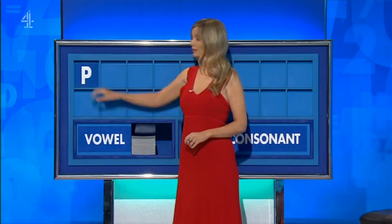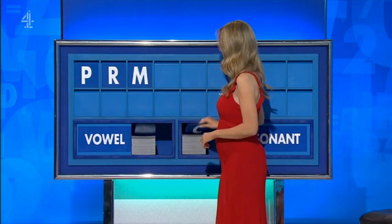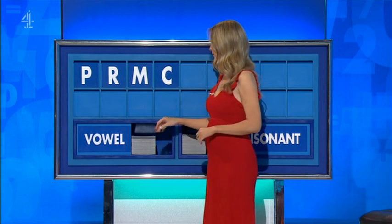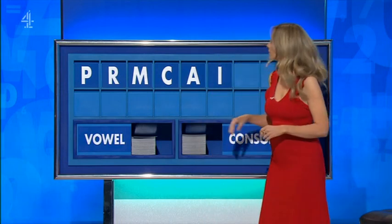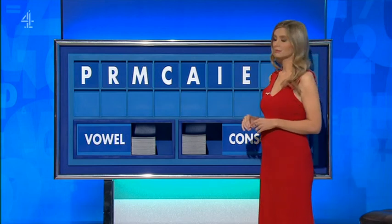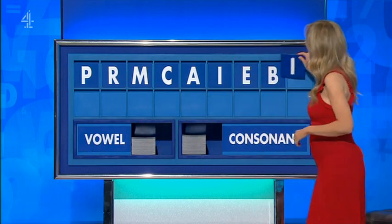Thank you, Neil. P. And another one: R. And another: M. And another, please: C. Vowel: A. Vowel: I. Another vowel: E. A consonant: B. And a vowel, please. And lastly: I.